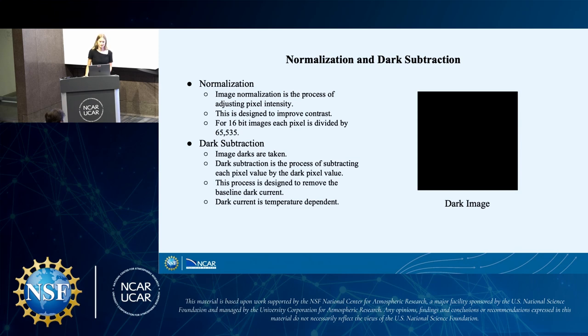The first step is image normalization. This is a process of adjusting pixel intensity to be within a specified range to improve the contrast of the image. We took only 16-bit images, and to normalize 16-bit images, we divide each pixel value of the image by 65,535. For context, the range of pixel intensity in a 16-bit image goes from zero to 65,535.